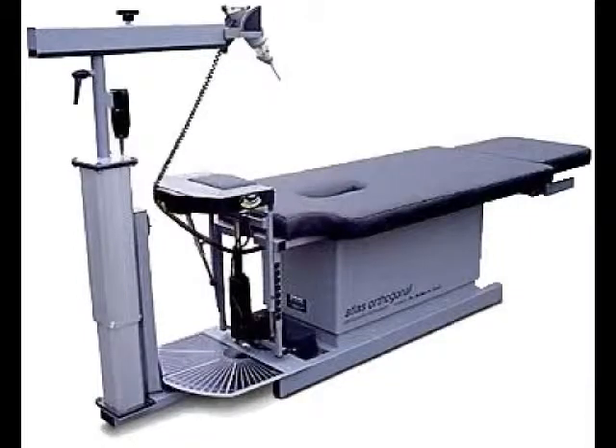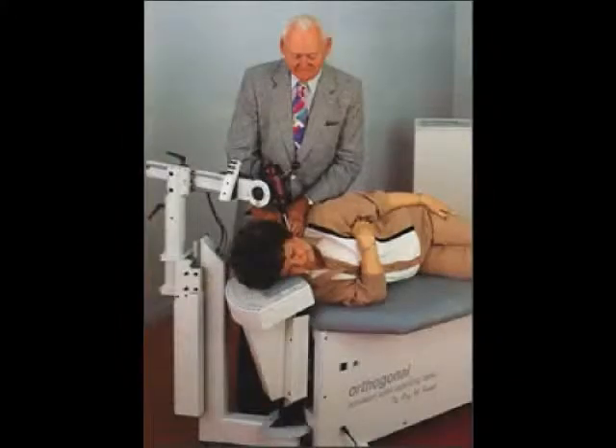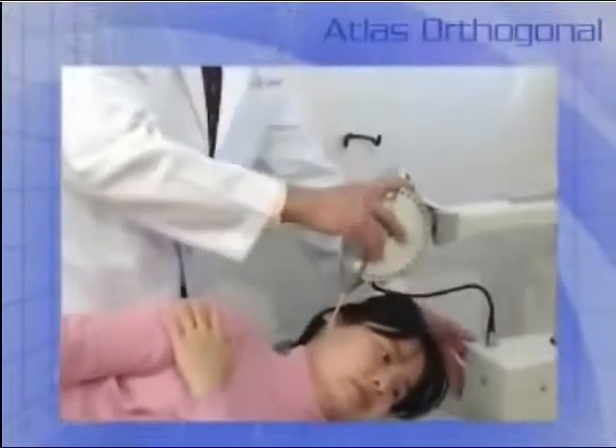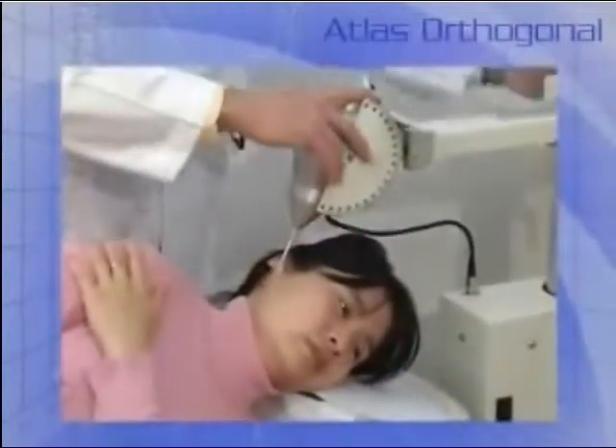Dr. Roy Sweat, also a Palmer graduate, designed a mechanical instrument to precisely adjust the Atlas while using even less force. The procedure is noninvasive and gentle. The results are often immediate and dramatic. However, most patients need a short program of care to get the best results possible.